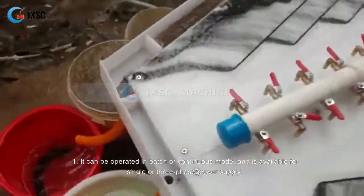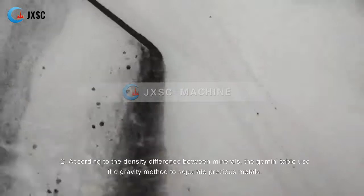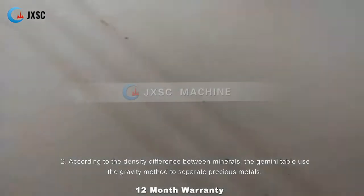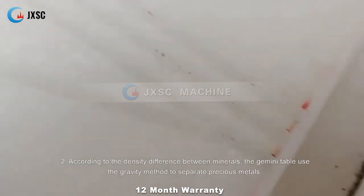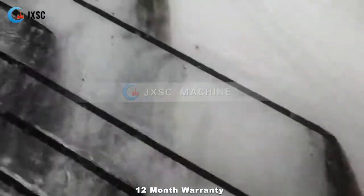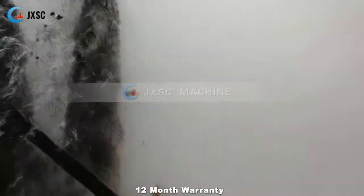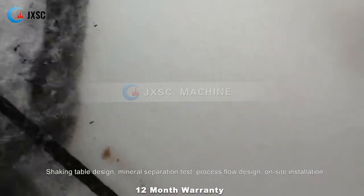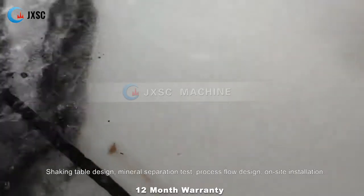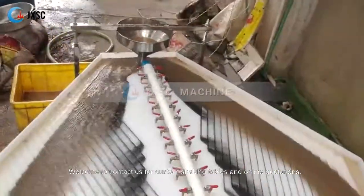The Gemini shaking table has the following features: One, it can be operated in batch or continuous mode and is available for single or three phase power supply. Two, according to the density difference between minerals, the Gemini table uses the gravity method to separate precious metals. Three, simple operation, low energy consumption, adjustable feed rate, shaking table design, mineral separation test, and process flow design with on-site installation.